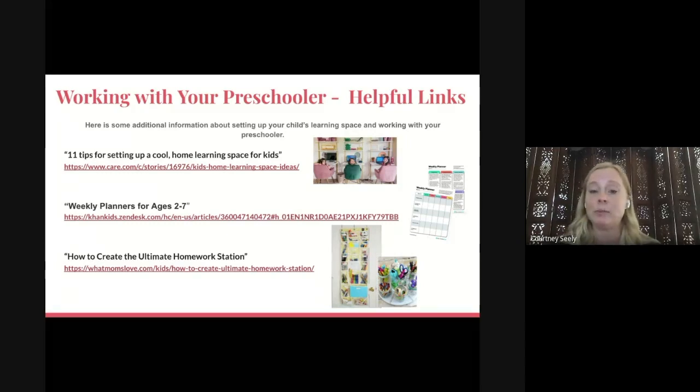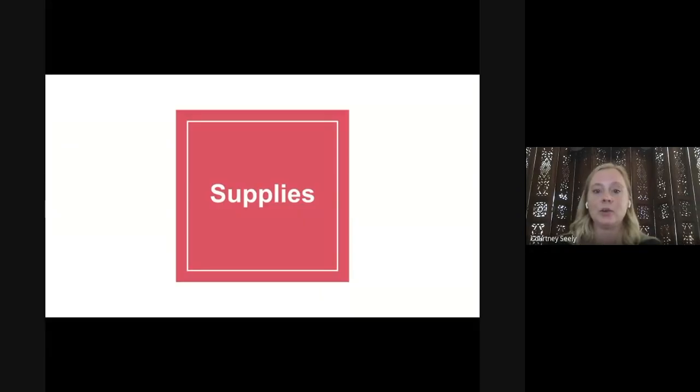The second link has information about weekly planners — when your child is in asynchronous learning time, it gives good tips for how to structure their learning. The last link is about creating the ultimate homework station, with good ideas on staying organized. You can see an over-the-door hanger to organize supplies so they're not taking up table space, and you can close a closet door to keep them out of sight. There's also a picture of mason jars or old jelly jars you can clean out to organize crayons and pencils. Now I'll turn this over to Sandy to talk about supplies.